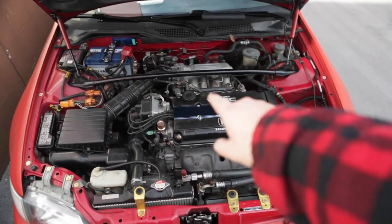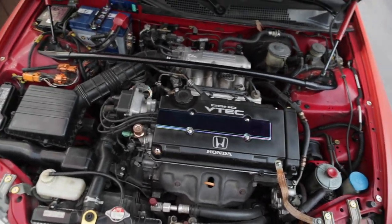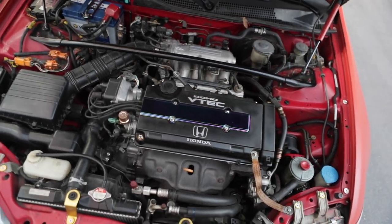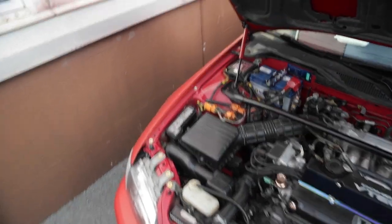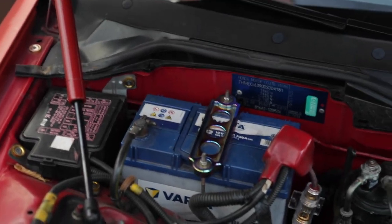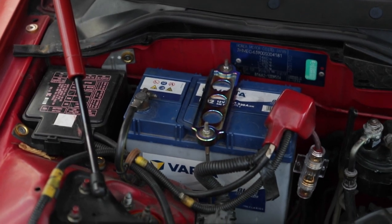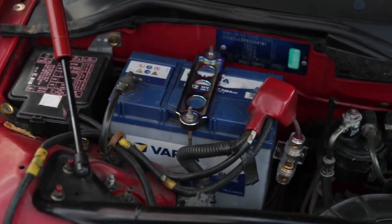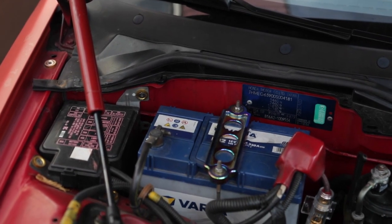Let's see the engine bay real quick. D16, great engine, lots of fun, cool noises — the VTEC rips you apart. And lots of AliExpress parts, like this one here. I don't know if it's AliExpress but it looks like it. It also had a rear tow hook which I removed because the material disintegrated and it looked like crap — the tow hook looked like complete garbage on the rear of the Civic.